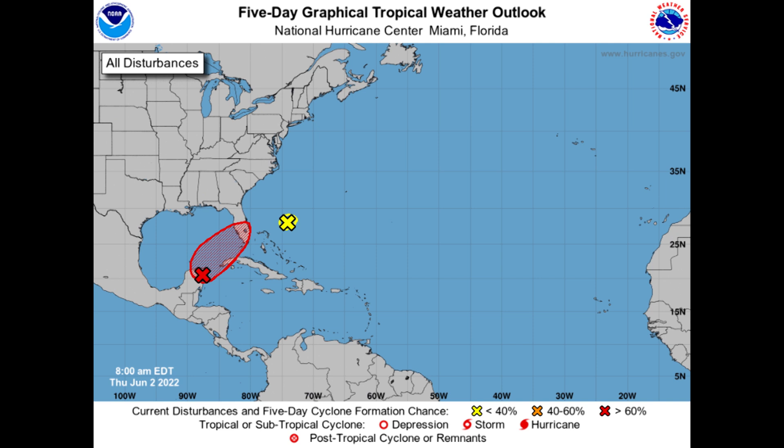That yellow area that you see — don't worry about it. The National Hurricane Center is indicating 0% chance of development with that, so no worries there. The rest of the tropics are nice and quiet, as we would expect this time of year.